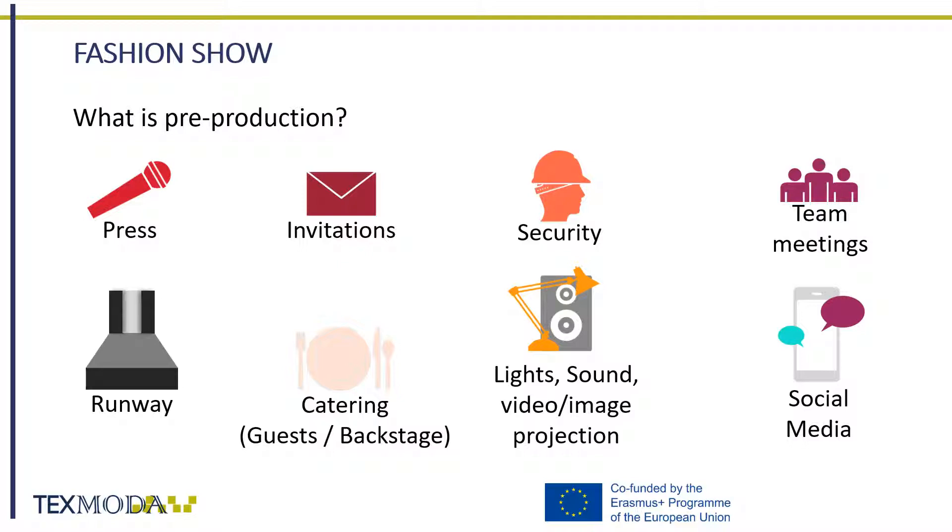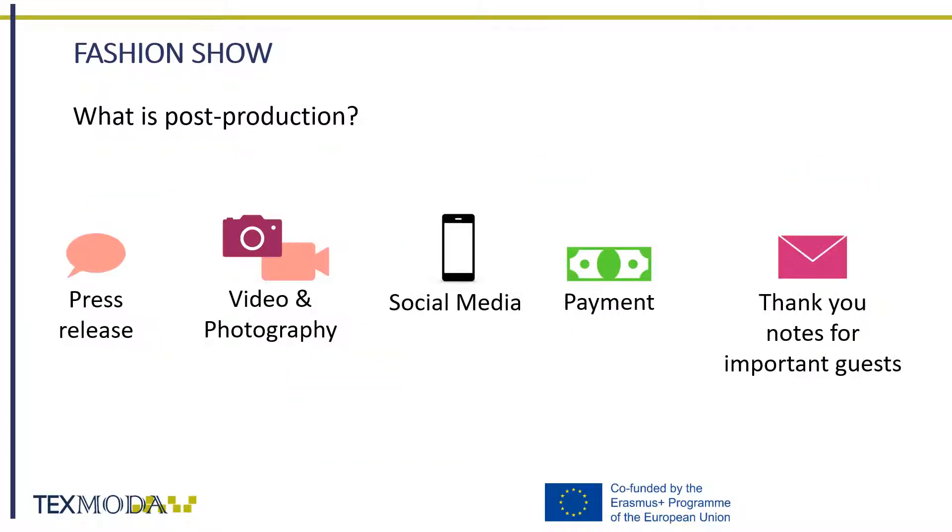Let's see what elements you should consider in pre-production — that is, before the event. Now on to the post-production elements — that is, all you need to organize after the event. Prepare a press release of the after-event. Diffuse videos and photographs of the event. Use social media to thank your guests, the team, and everyone involved. Send thank-you notes to important guests, and make sure every entity has been paid for the job they provided.